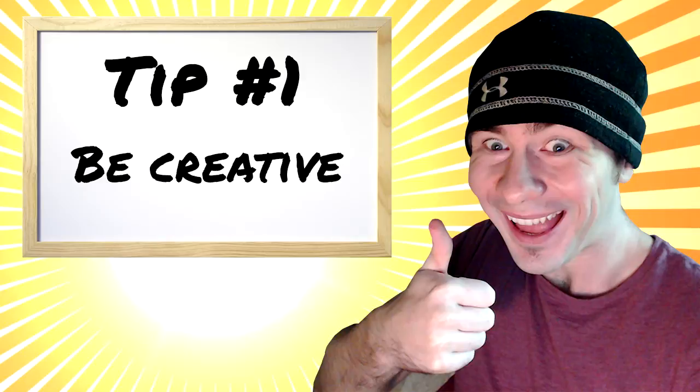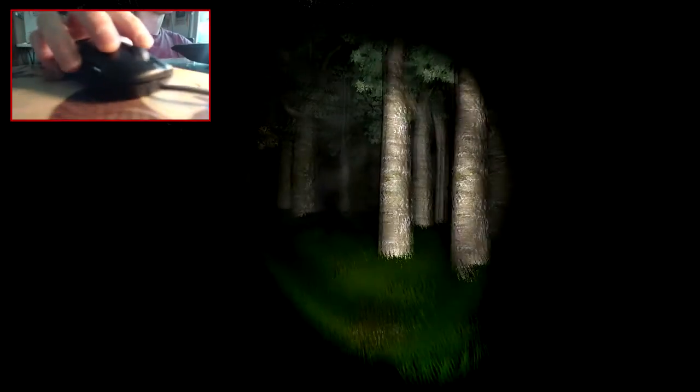Tip number one: be creative. So recently it's been popular on YouTube to include a face cam with your Let's Plays, and what we can do is be a little creative with this and try something completely different. As you can see here, I'm using a hand camera so you can see all the intense clicks and clacks that I need to make while playing the game.